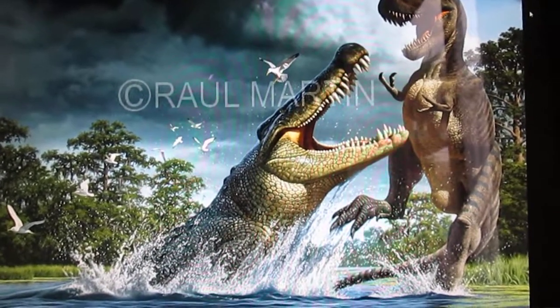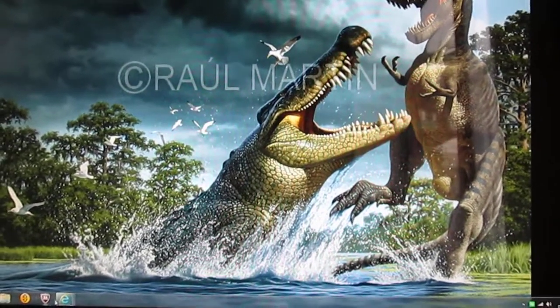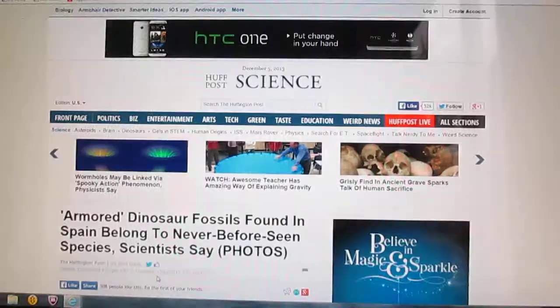Hi there guys, this is just Matthew here. Today I've just been reading an article about another new species of dinosaur that has been discovered.